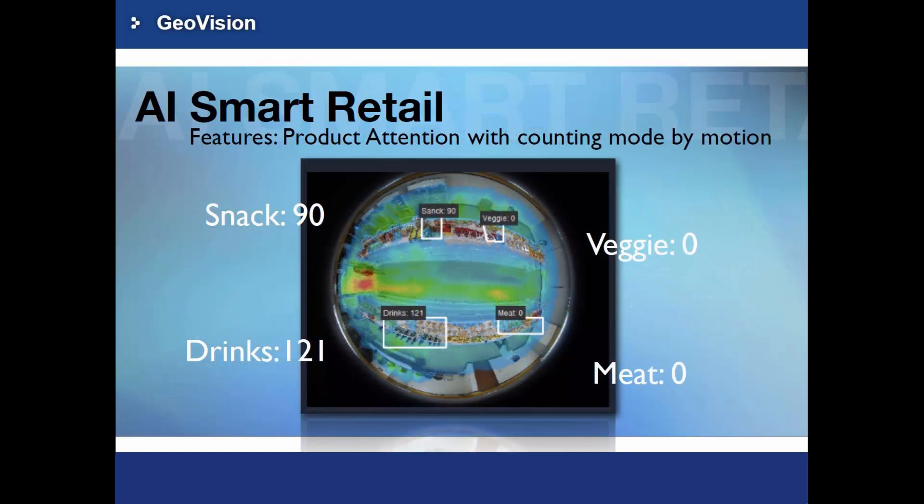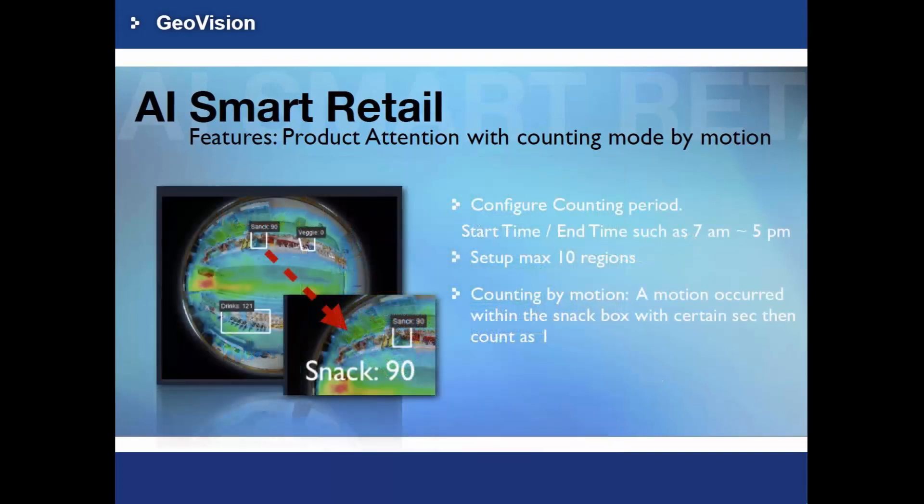Product Attention is a feature for advertisement performance metrics and dwell time analysis that focuses on customer interactions with products and promotions. You can set up a counting period — specifying when to start and stop counting. You are also allowed to create up to 10 areas. Every time a person walks toward an area, stops, and looks around, it counts as one and adds it to the total.